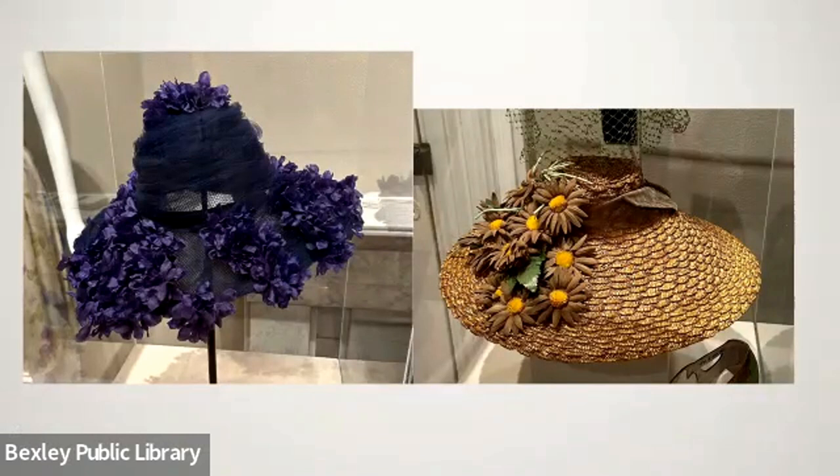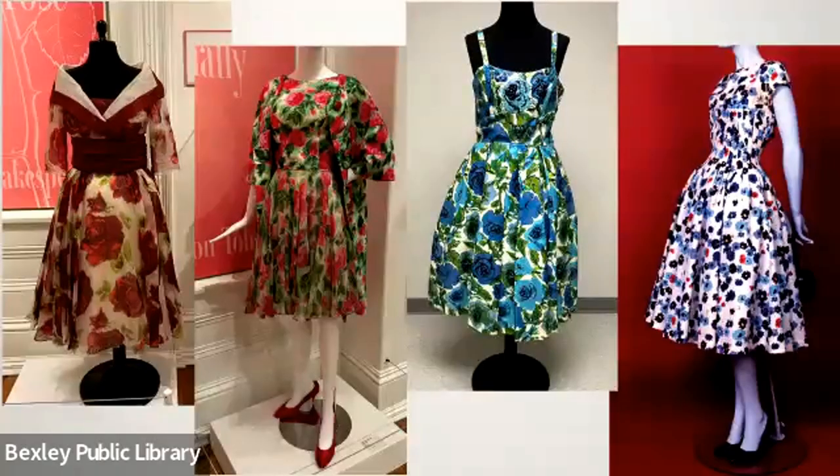A couple of other 1940s hats had to be included because their shapes were so fantastic. The navy blue with purple has a Paris label in it, and the brown straw doesn't have a label but has a wonderful shape. Then jumping up to the 1950s and this great crinoline-skirted silhouette.